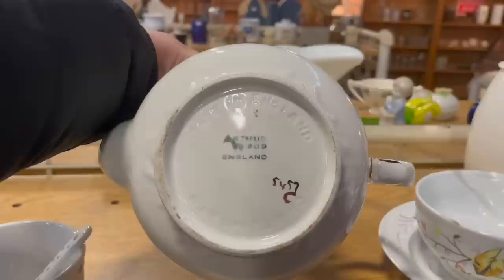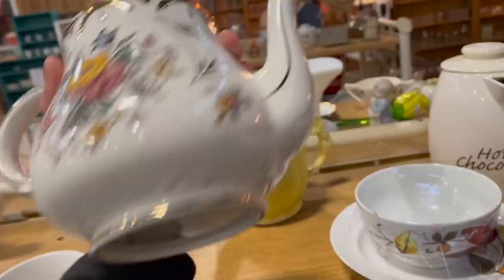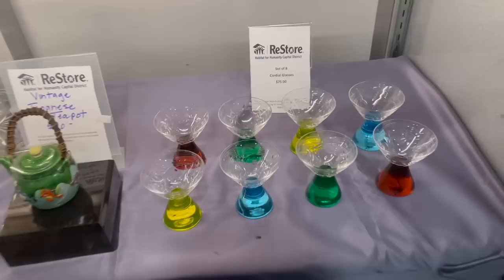What about this one? It's a nice gold piece, wood, made in England. Let me see how much this is — oh, ten dollars. I'm gonna leave that for that price.